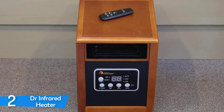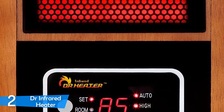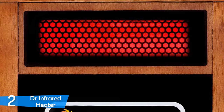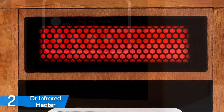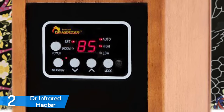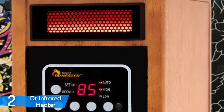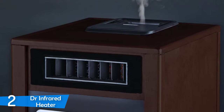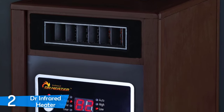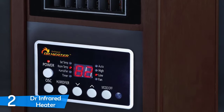There's also a removable filter that's easily accessible and replaceable, ensuring consistent performance throughout winter. The DR968 features an electronic thermostat ranging from 50 to 86 degrees, uses 12.5 amps of power, and incorporates dual heating systems based on an infrared quartz tube, while remaining quiet during operation. It can deliver air at 155 degrees Fahrenheit at around 2.2 meters per second, meaning your room warms up fast.